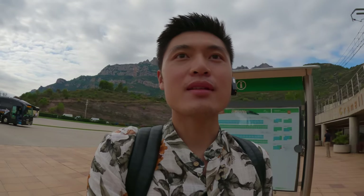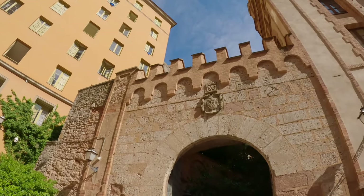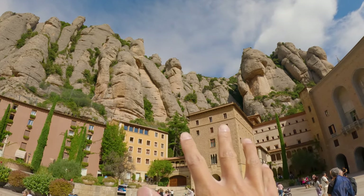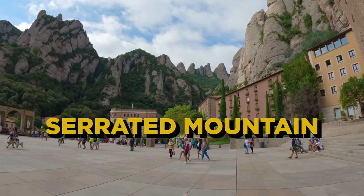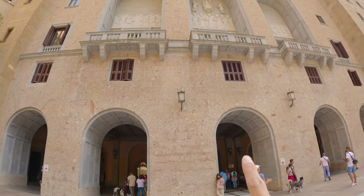The bus dropped me off at the Montserrat bus station and now I'm catching a train up to the mountain top. Montserrat reminds me of Meteora in Greece — the mountains are so similar and so cool. The name Montserrat actually means 'serrated mountains' because of the shape. Here's the entrance into the monastery.